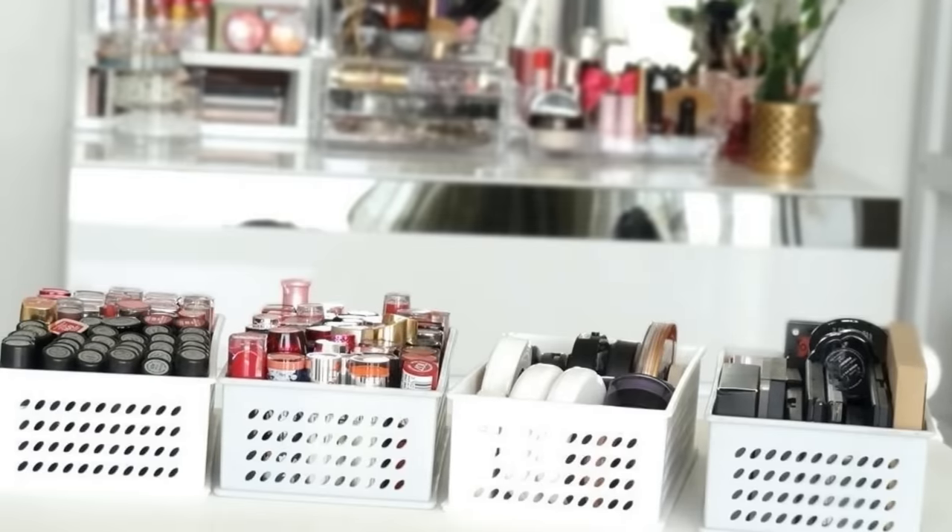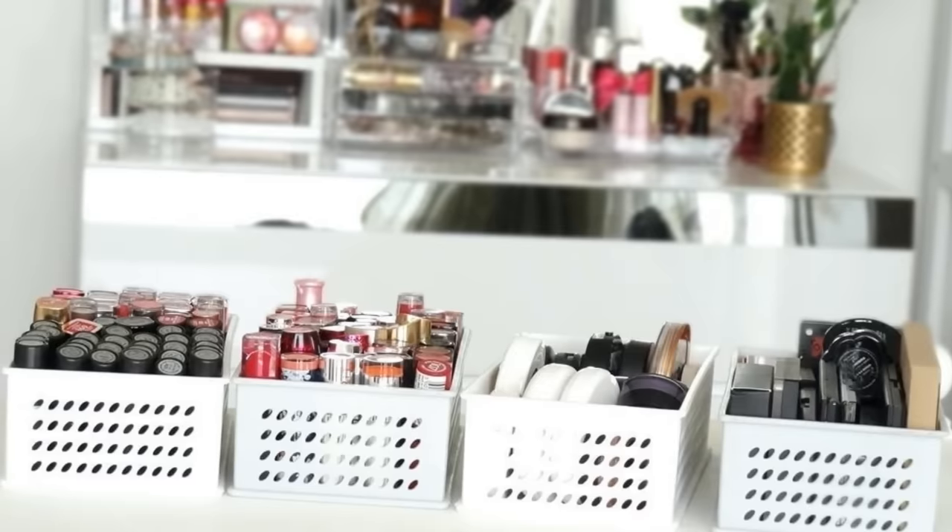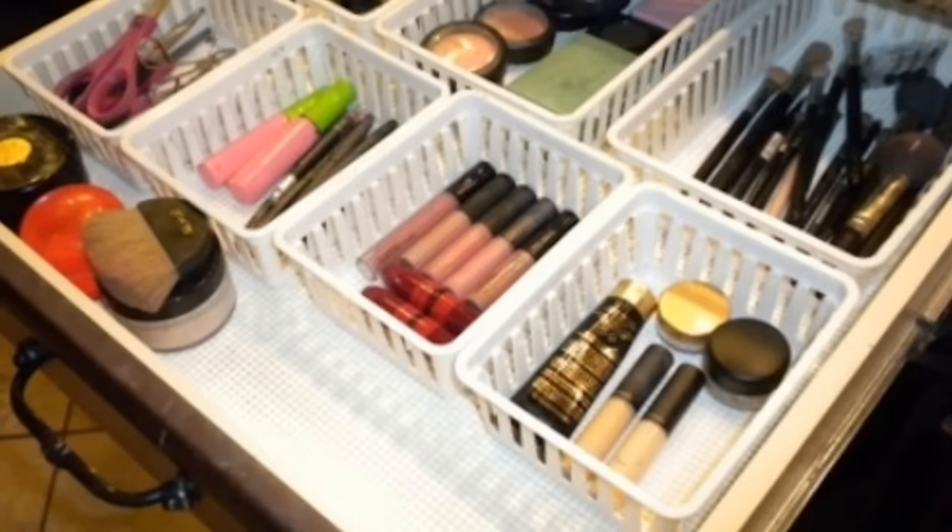23. You can purchase those small, cheap plastic boxes and use them to organize your bathroom drawers. A great way to store your makeup and accessories.